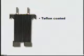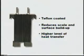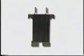We have pioneered the use of Teflon as a surface coating on plate heaters. This reduces scale and surface buildup, maintaining a higher level of heat transfer and facilitating cleaning and maintenance.